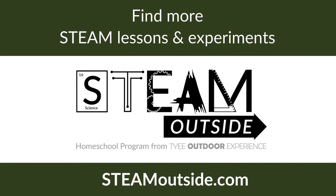I hope you enjoyed today's video. Come back and check out the rest of our videos. Find more STEAM lessons, activities, and experiments like this in our STEAM Outside homeschool program at steamoutside.com.